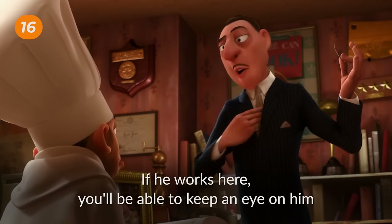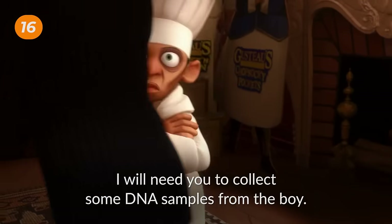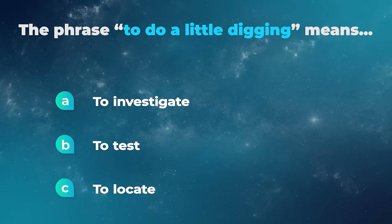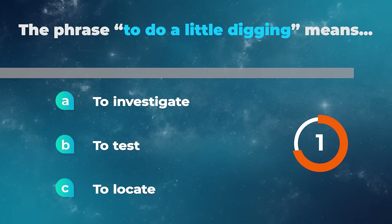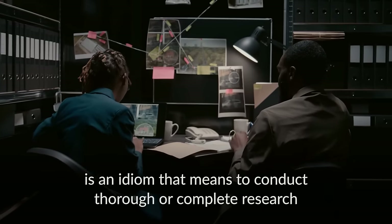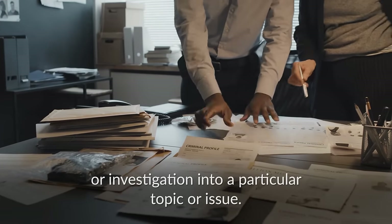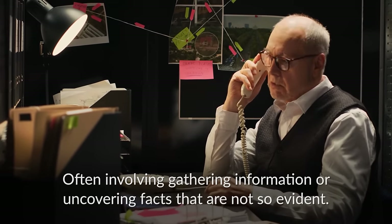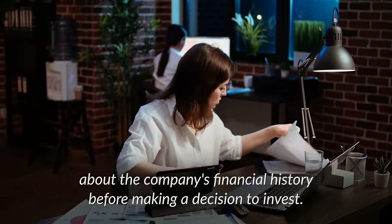Then what are you worried about? If he works here, you'll be able to keep an eye on him while I do a little digging. Find out how much of this is real. I will need you to collect some DNA samples from the boy. The phrase to do a little digging means to investigate, to test, or to locate? To do a little digging is an expression that means to conduct thorough research or investigation into a particular topic or issue, often involving gathering information or uncovering facts that are not so evident. For example, I need to do some digging to find out more about the company's financial history before making a decision to invest.